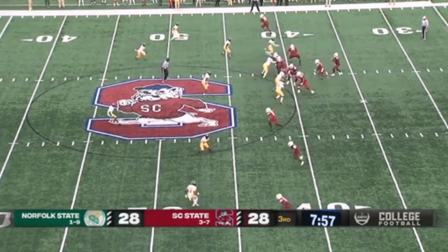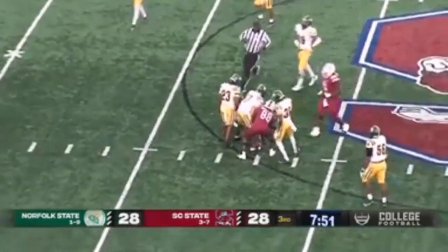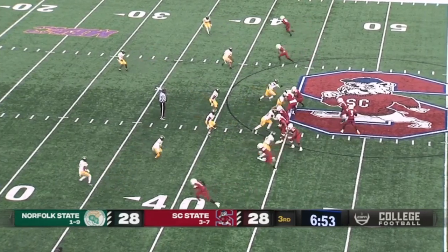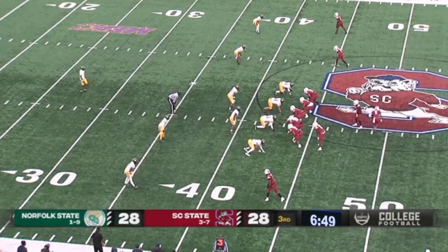A lot of movement on this defense pre-snap. Nick going to throw, got his man over the middle, going to be inside Spartan territory. But Prometheus Franklin — they really like that young man and the potential he's got for the future of Bulldog football. Tyrese Nick throws, and it's incomplete.